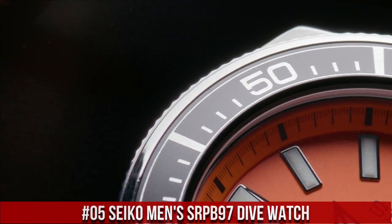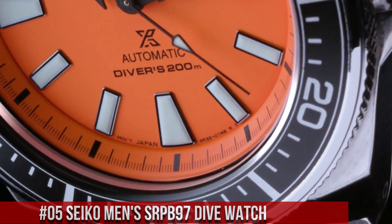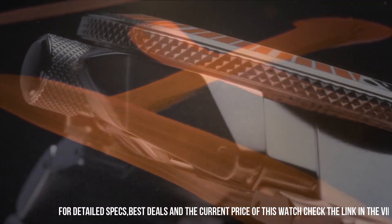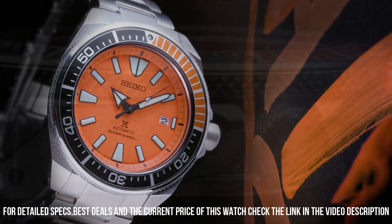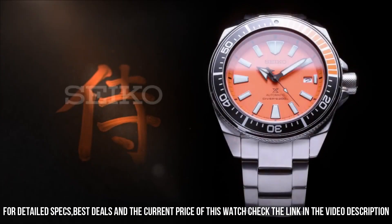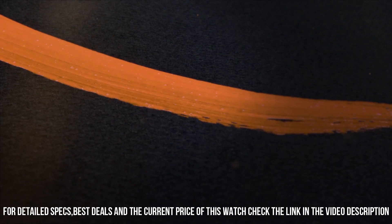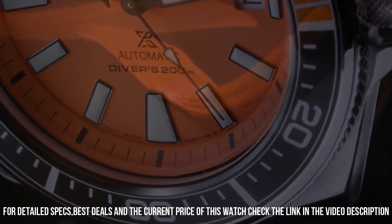Number 5: Seiko Men's SRPB97 Dive Watch, priced at $575 USD. This is a great watch — highly legible with great timekeeping. The bezel is perfectly aligned with the chapter ring and feels solid with good resistance. Angular stainless steel case and bracelet with an additional silicone strap. Black and orange one-way rotating elapsed timing bezel, iconic orange dial with date calendar, LumaBrite hands and markers, automatic movement with 41-hour power reserve, 200m water-resistant.